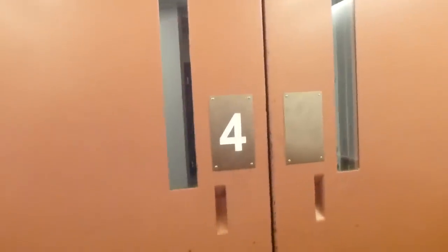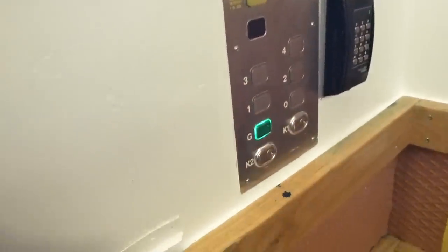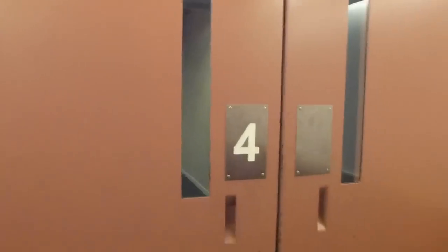Remslagregaten 17 freight traction elevator, also used as a passenger elevator as there's no alternate elevator in this staircase. On the ground floor, this is what the elevator looks like.